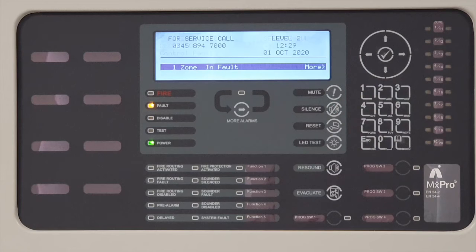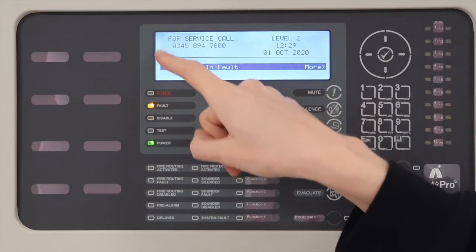A service engineer will need to be called to site to investigate the faults. Their number can be found in the top left hand corner of the panel display.